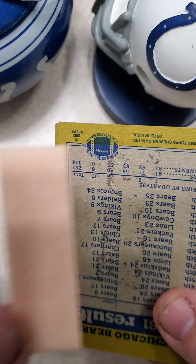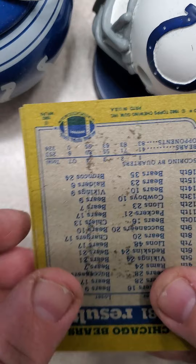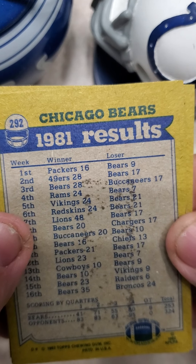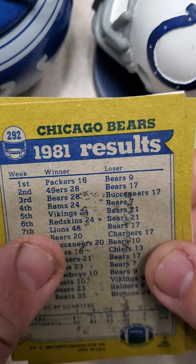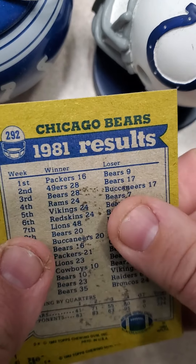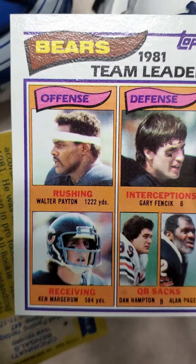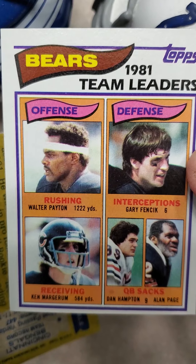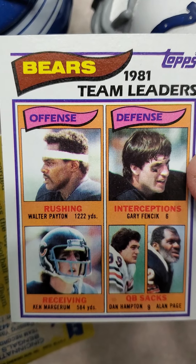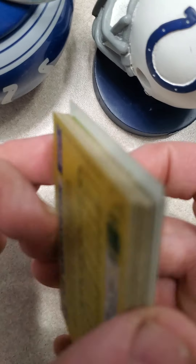Stick of bubble gum actually came off whole. It's a little pale, but it doesn't look too bad. Got a 1981 Chicago Bears team card that looks like it got a little gum stain on it. Oh — Walter Payton! Bears team leader, 1,200 yards rushing. Very nice. I'm liking what I see there.